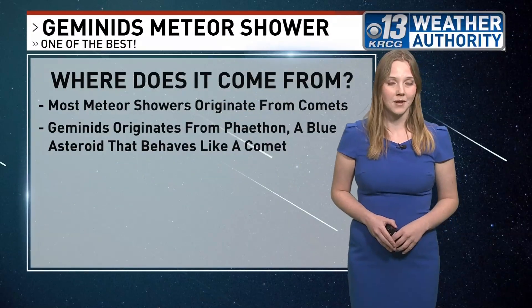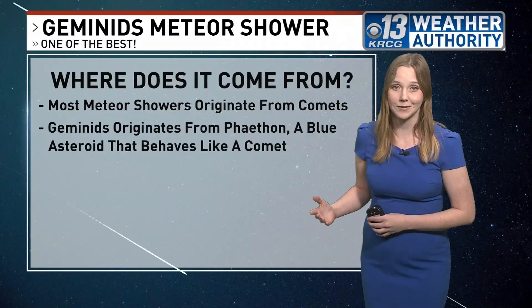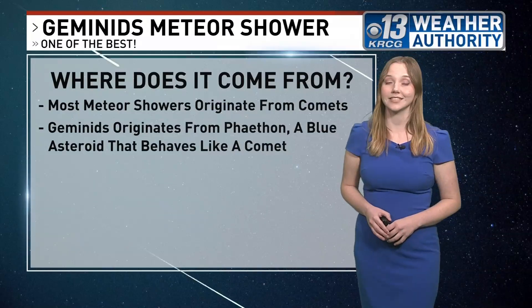Now where do these meteors come from? Most meteor showers originate from a comet, which is an icy object that orbits the sun. Geminids, however, originates from Phaethon, an asteroid that behaves like a comet but is just a little bit less icy.